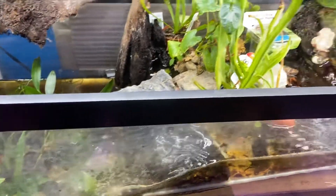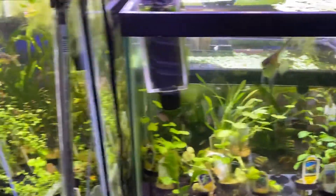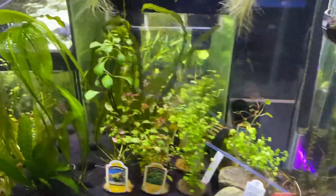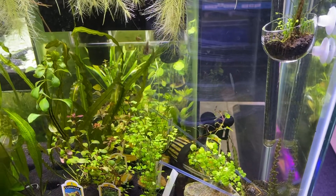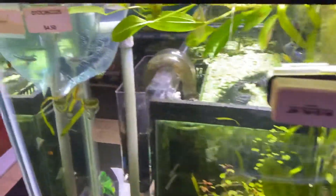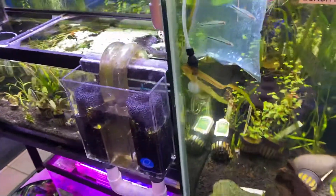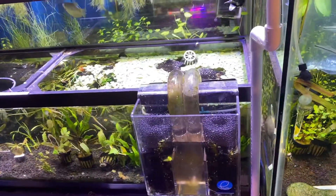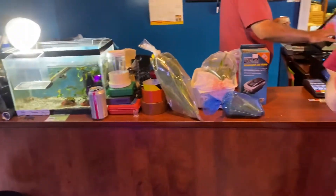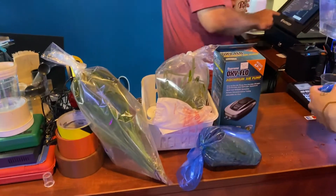There's Diva's tank — she makes that 33-long look great. I found these plants — I've got some swords, some vals, some corkscrew vals. That's what you call a down-and-dirty, quick-and-dirty update. Whatever Rachel says — thank you guys, thank you guys.